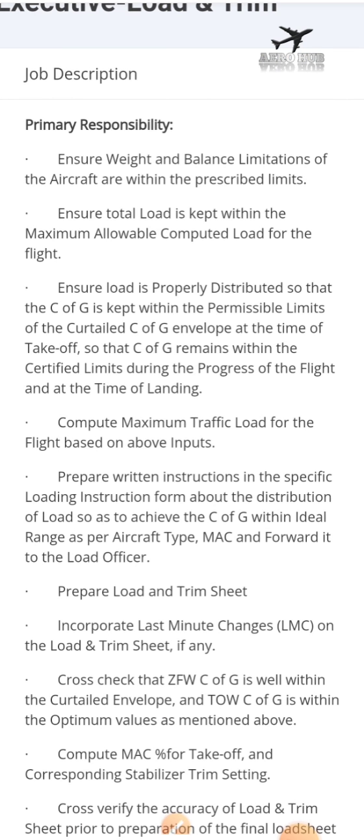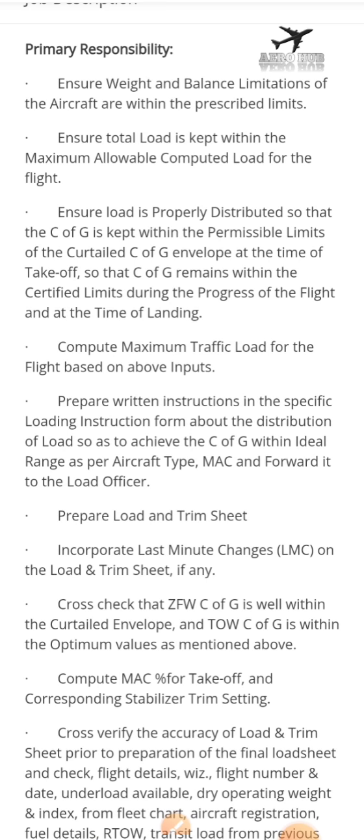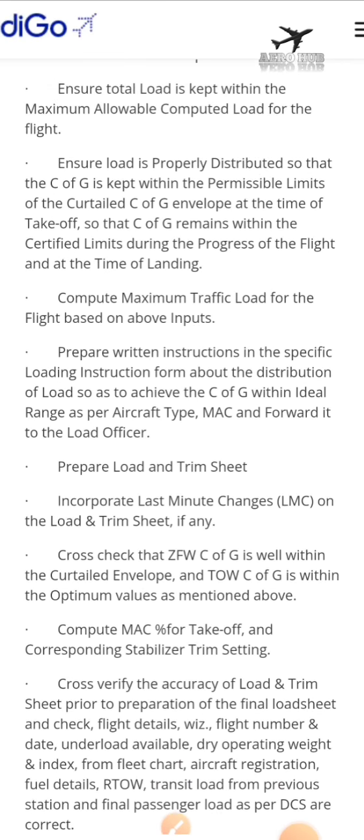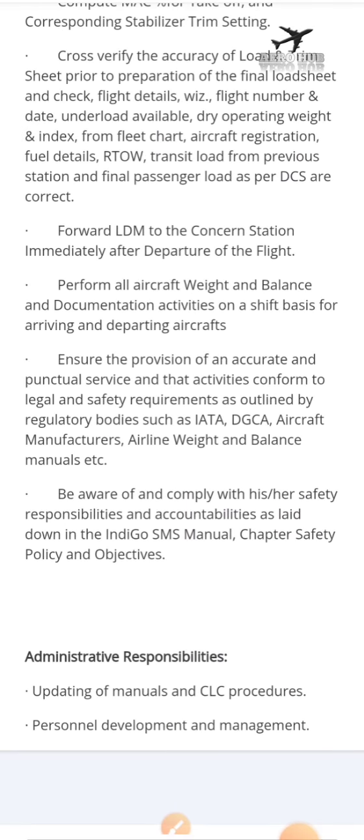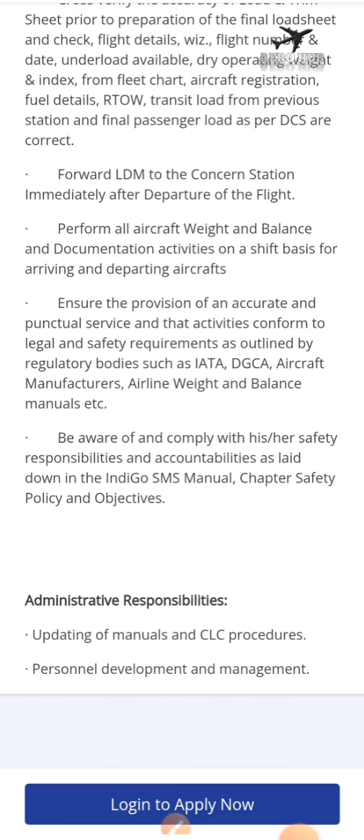You have to make sure the CG of the aircraft you are going to operate is within the limit. You also have to find out the mean aerodynamic chord and other performance parameters of the aircraft, and you have to prepare the load and trim sheet. There are also some administrative responsibilities, like updating the CLC manual.